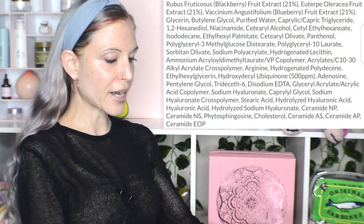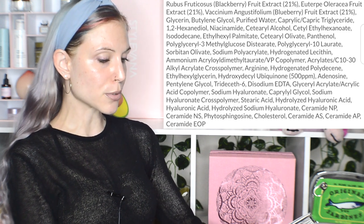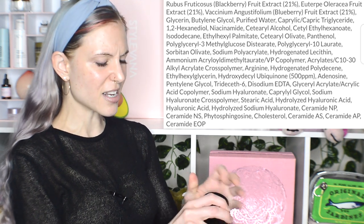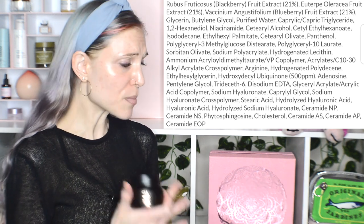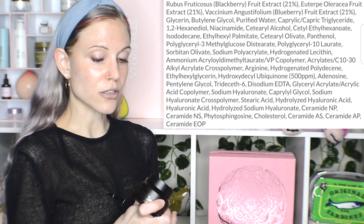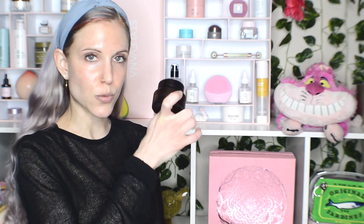It's 2.46 ounces — absolutely huge. As for the ingredients: 21% Blackberry, 21% Blueberry, and 21% Acai, as well as 500 parts per million Idabenone. It's interesting that Idabenone really takes over in the color. This is the texture I love that I've paid easily $60 for — in such a huge size for usually less than $25.